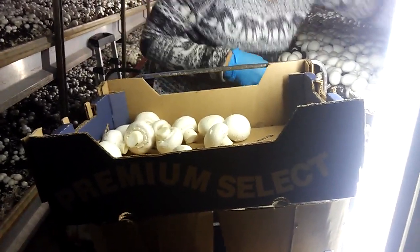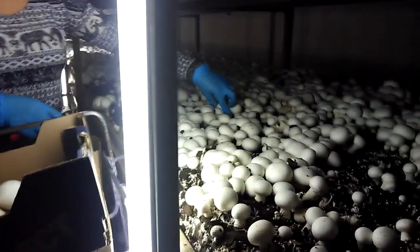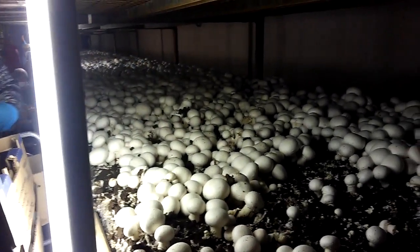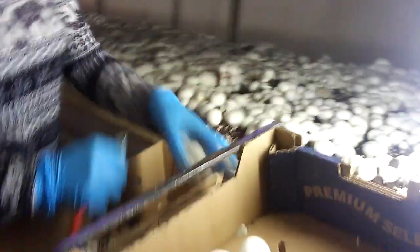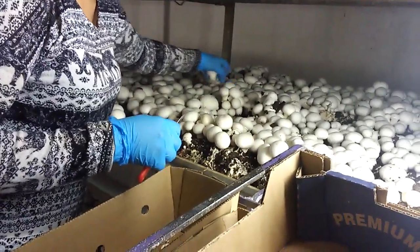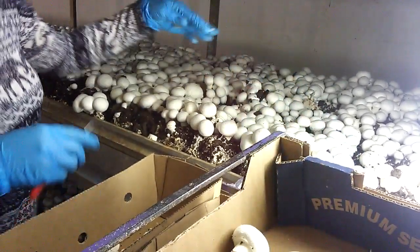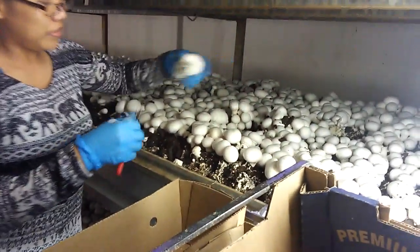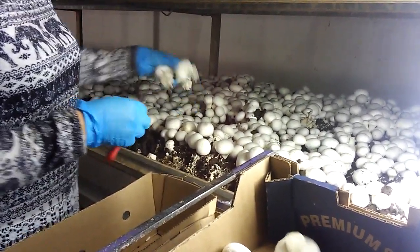She takes all the large ones — if you look at her hand, she's grabbing several at a time. She's taking several large ones at a time, grabbing them, and then she cuts the stems off and puts them in the box.